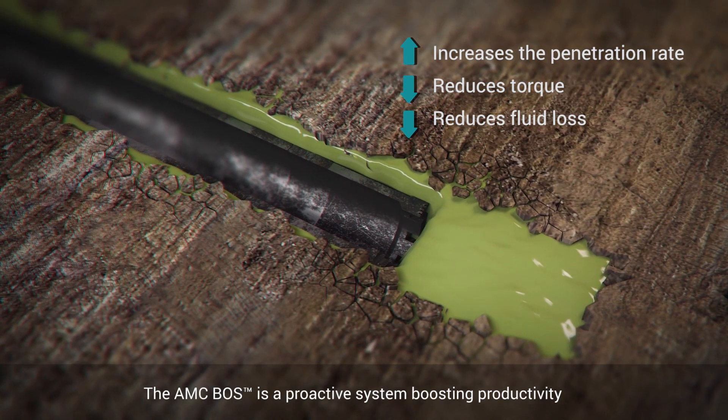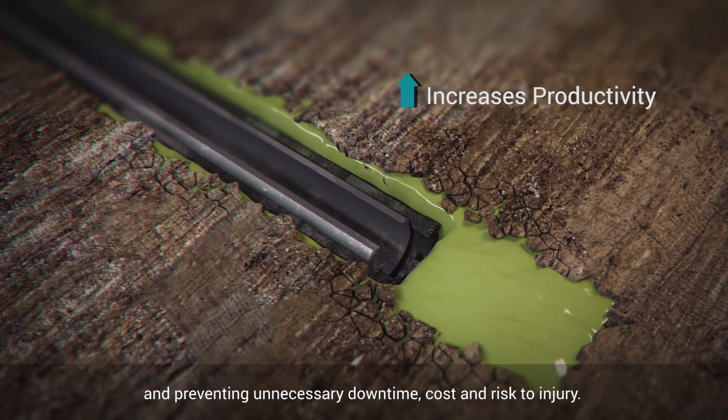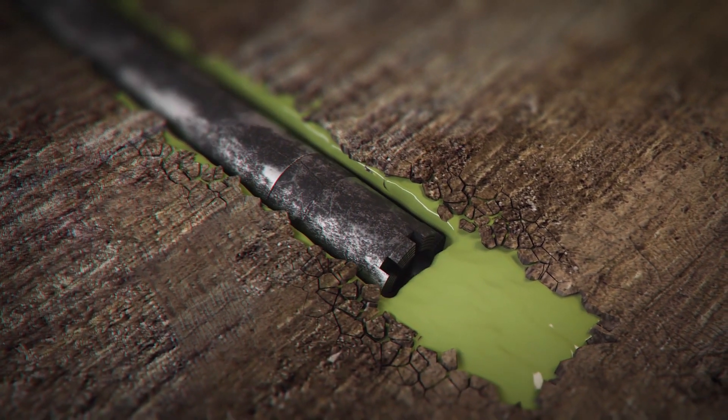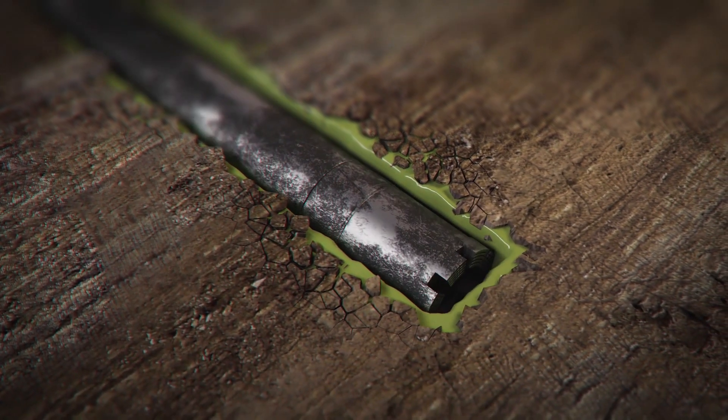The AMC BOSS is a proactive system boosting productivity and preventing unnecessary downtime, cost, and risk to injury. Read our case studies and find out how other operations have benefited from the AMC BOSS by visiting www.amcmud.com.